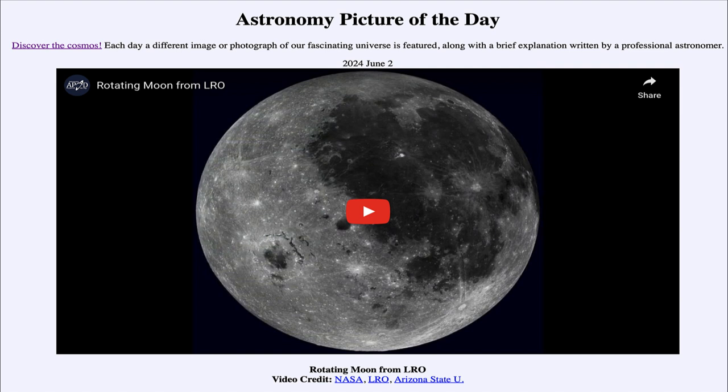That was our picture of the day for June 2nd of 2024, titled 'Rotating Moon from LRO.' We'll be back again tomorrow for the next picture. Until then, have a great day everyone, and I will see you in class.